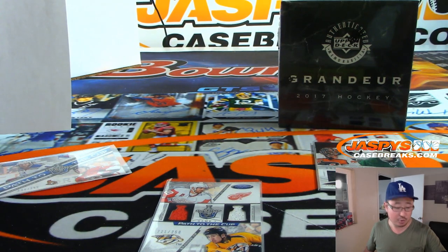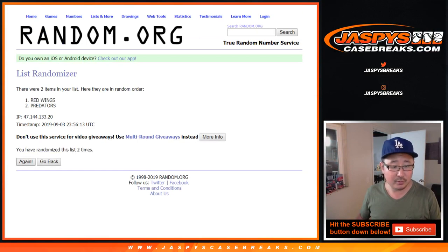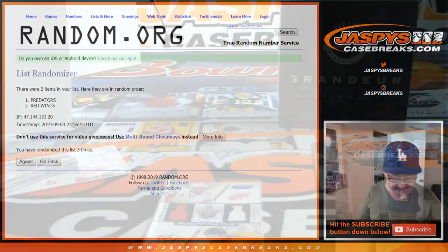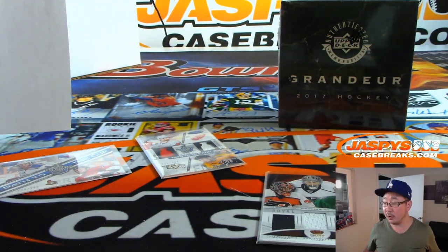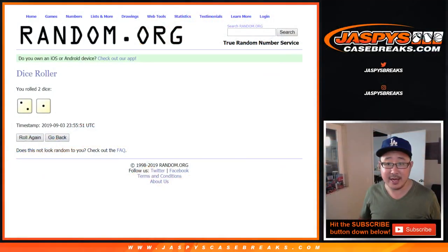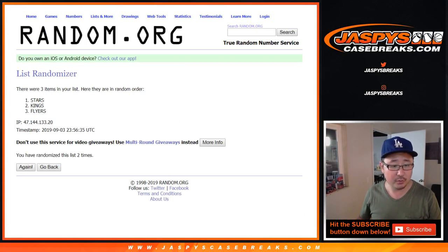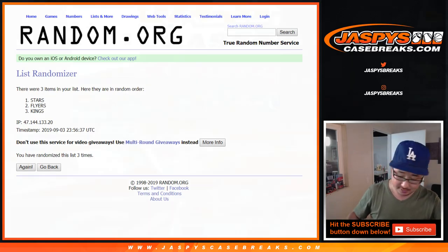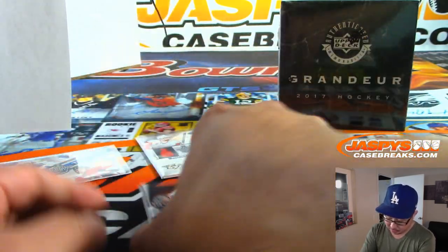The Path to the Cup Dual Relic, three times: Predators — Nashville Predators — that goes to SKS. The goalies Triple Relic — three times — stays with the Dallas Stars. That'll be for Ryan.